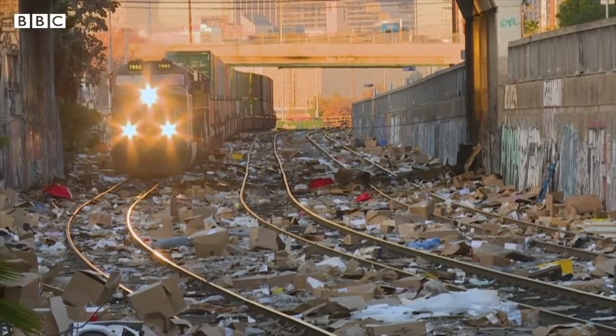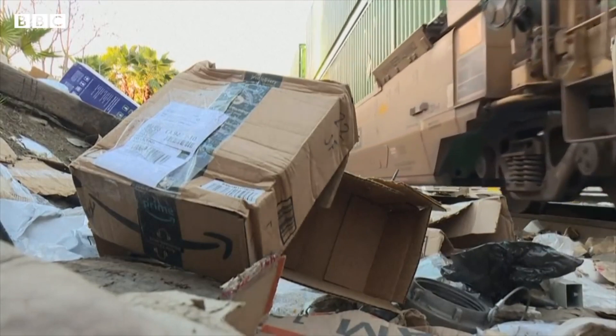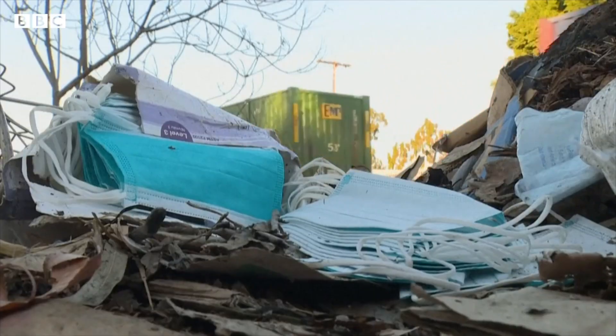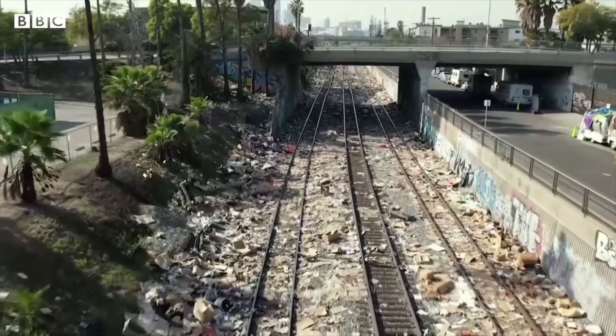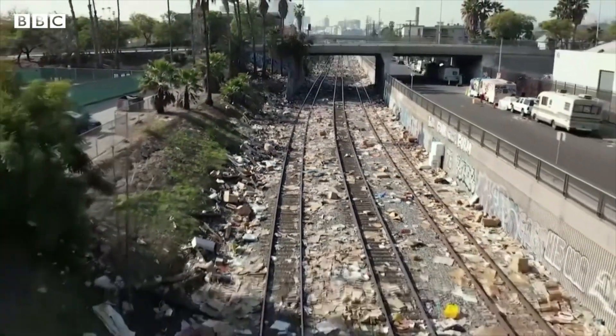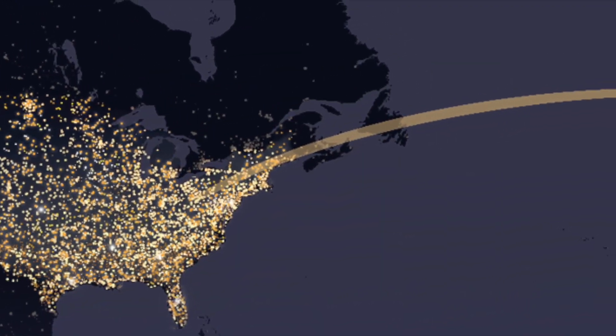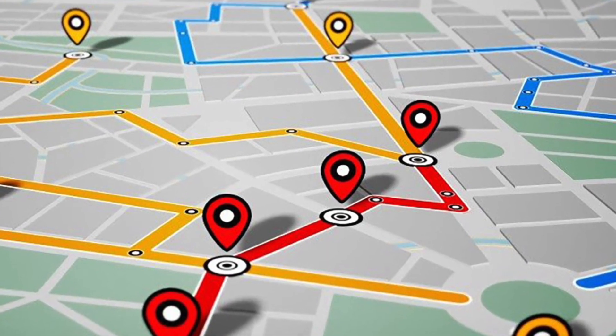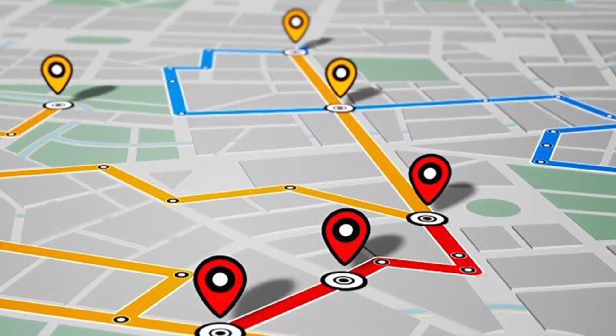If you live in Los Angeles and your package hasn't been delivered, you might want to check the rail line in the east of the city. Freight trains passing through this area have become an easy target for thieves who leave evidence of their raids all over the tracks. Once Christmas was over, I made the arrangements with Mark to post the item out to me, and on the 4th of January he did so — and this was the longest three to four weeks of my life. Tracking these items, I followed them all around the United States and all around the UK until finally they made it to my door, and I tell you something, guys, I couldn't be happier.